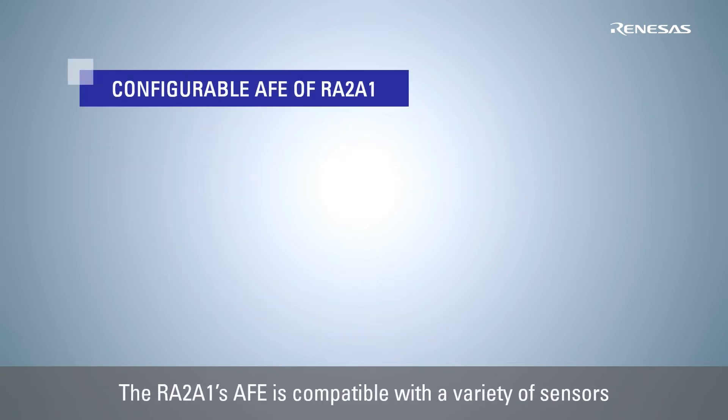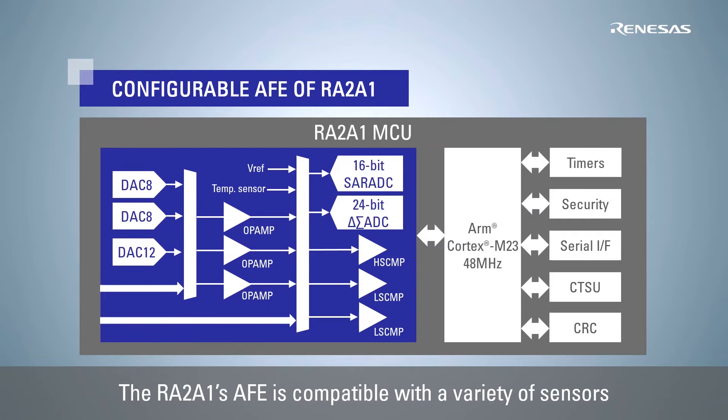The AFE on the Renesas RA2A1 is equipped with AD converters, DA converters, operational amplifiers, comparators and reference voltage sources, and can be configured according to the application. It can therefore meet various sensing needs without the need for a dedicated AFE IC.